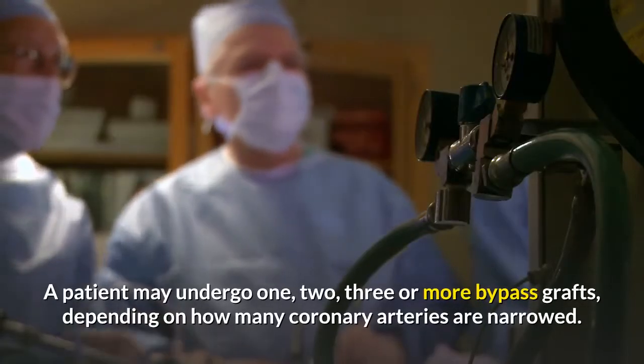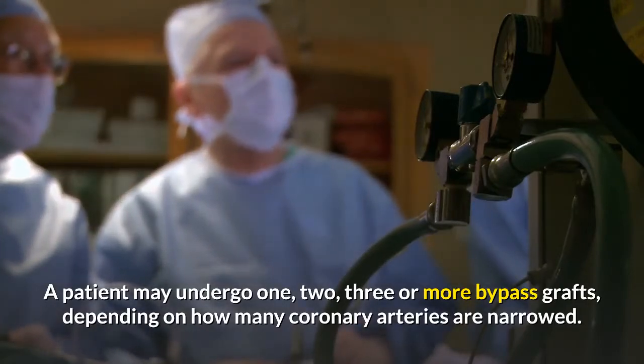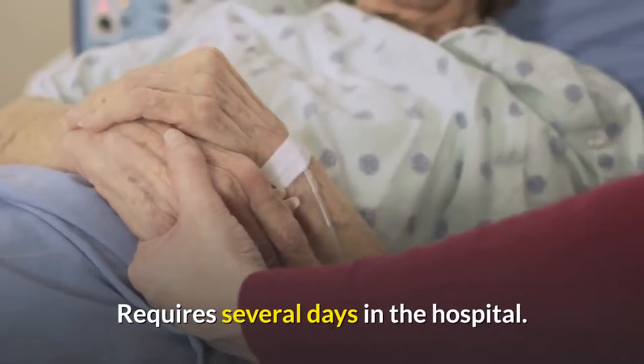A patient may undergo one, two, three, or more bypass grafts, depending on how many coronary arteries are narrowed. Requires several days in the hospital.